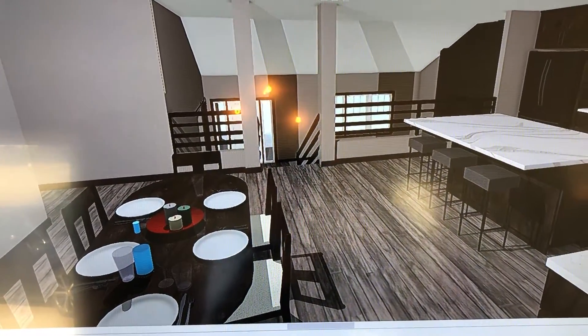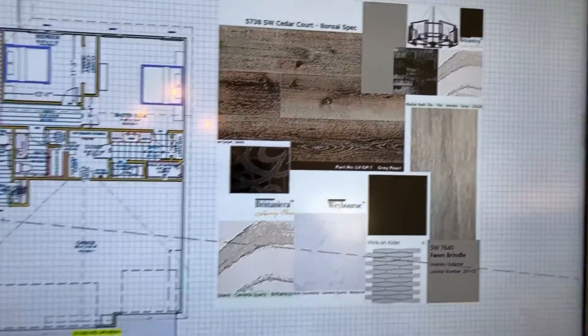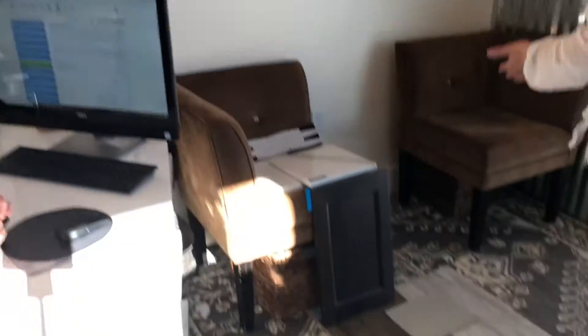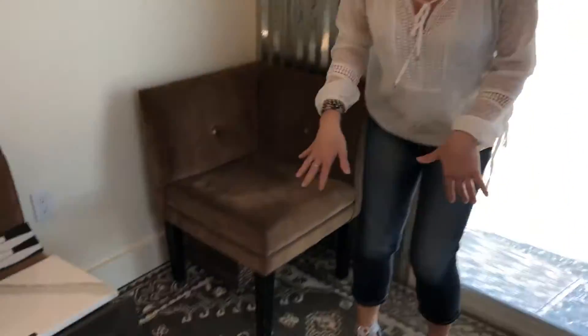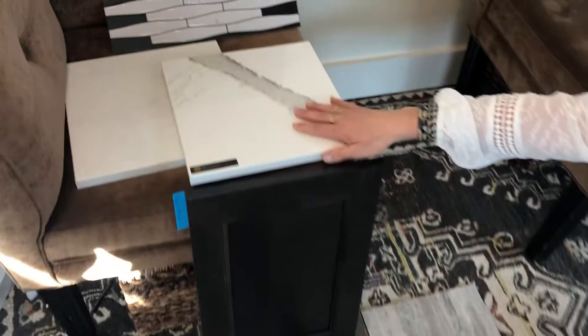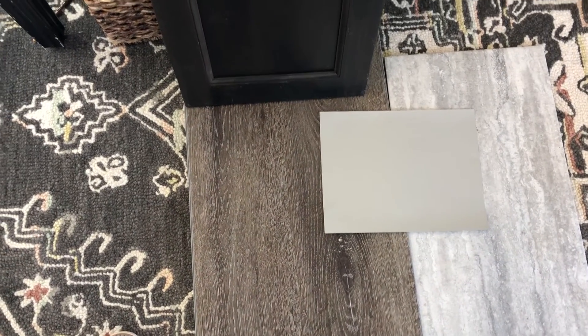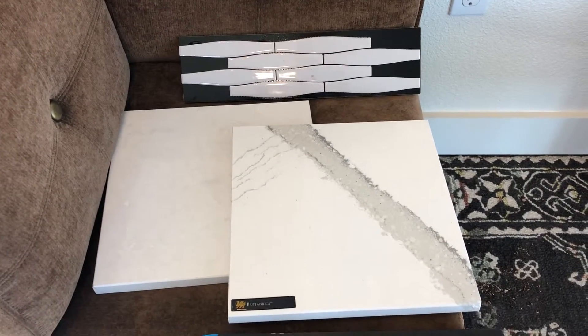When you go back to the plan and you see all the finishes, we like to group them together for you so you can see what it's going to look like. But then you're like, everything looks different on TV — what does it look like in real life? So we actually lay it out for you and show you the floors, the bathroom, here's the kitchen, here's the tops, here's the backsplash, here's the paint color. We have an amazing metallic tile for a fireplace that we don't have right now, but all of those things we lay out as an example. Now you're like, Annette, how much am I going to pay for this?